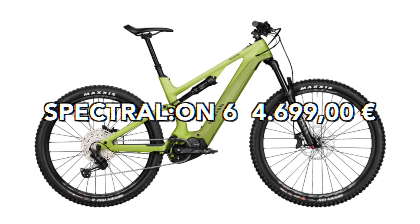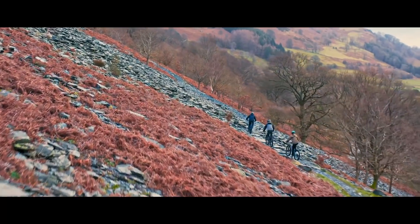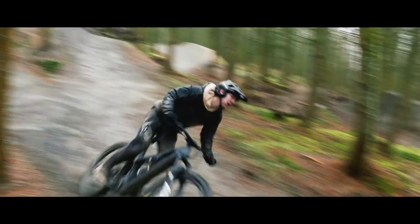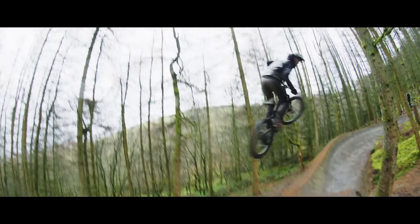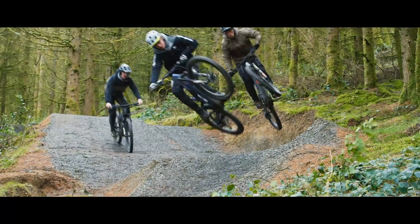Now the best value trail e-bikes, starting with online. Canyon Spectral ON6, 4,699 euros. The Spectral is a great value bike — I love how Canyon makes their e-bikes with short chainstays and not overly long reach. The Spectral rolls on a mullet setup, 150mm of travel front and rear, 465 reach in a large, 435 chainstay, and a 66.5 degree head tube angle. Shimano EP8 and a 630 watt battery. RockShox suspension, Shimano brakes and running gear. My mate has the entry level Spectral, loves it, and after spending an extra thousand euros on suspension and tyre changes, has a really nice bike.